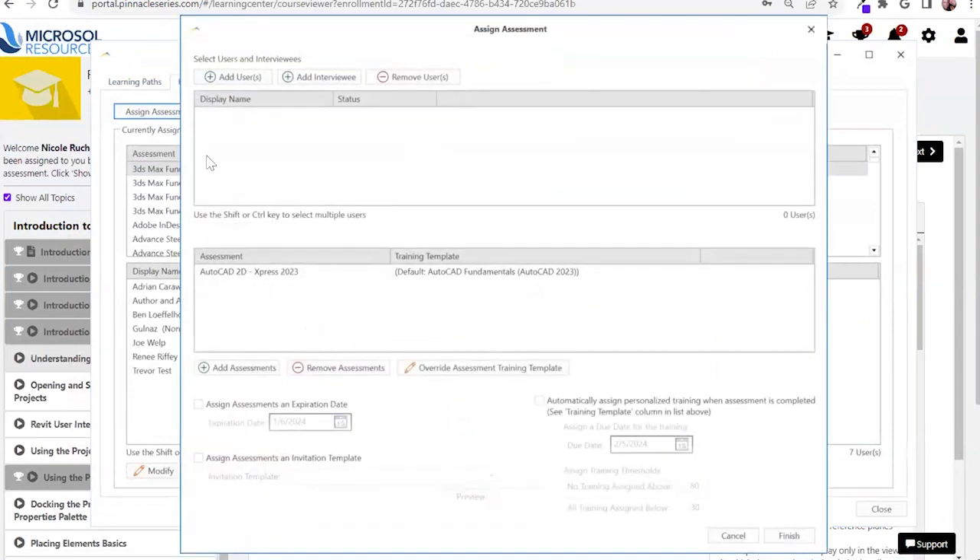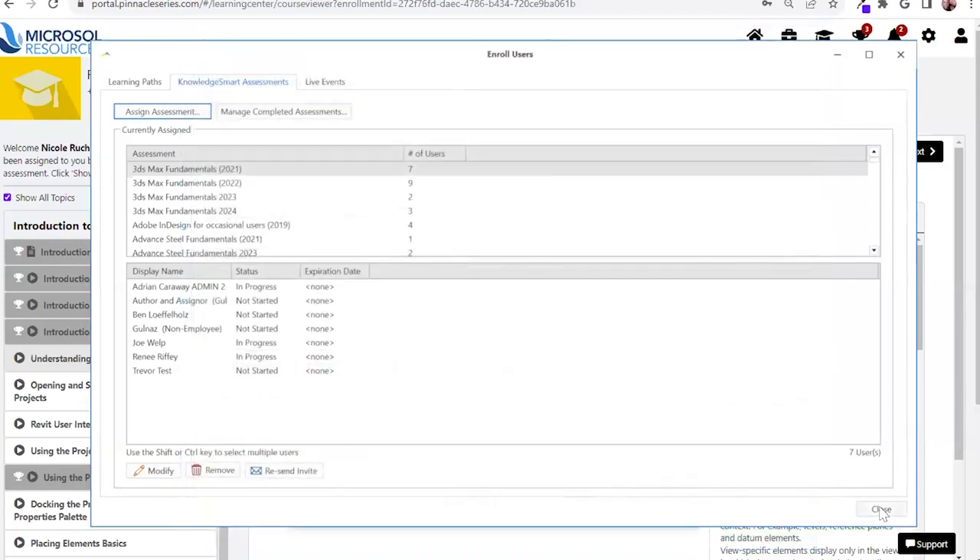You can assign this out to your interviewee candidates — all you need is their name and email — or you can assign it to your current users. You can establish expiration dates for the learning and assessment. As an organization, you can determine that a user scoring above 80 is considered proficient and will not be assigned any learning. If a user scores below 30, they'll upskill in the entire learning path to ensure your teams can function efficiently within their project work.